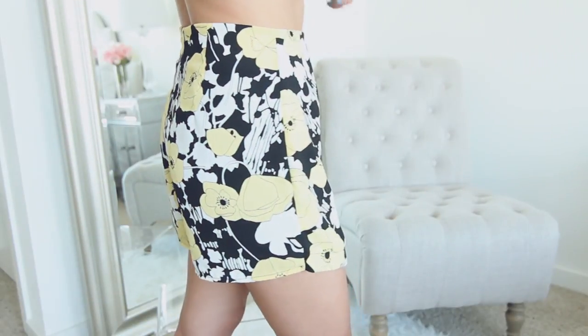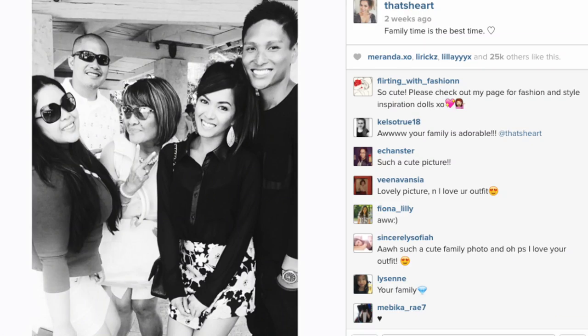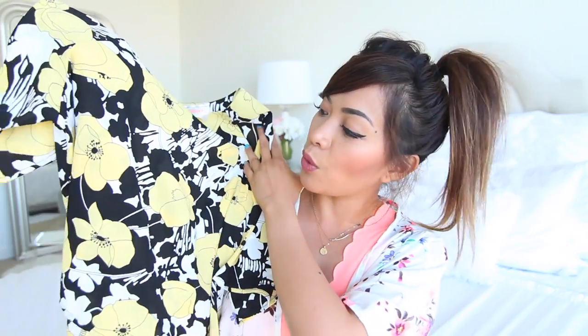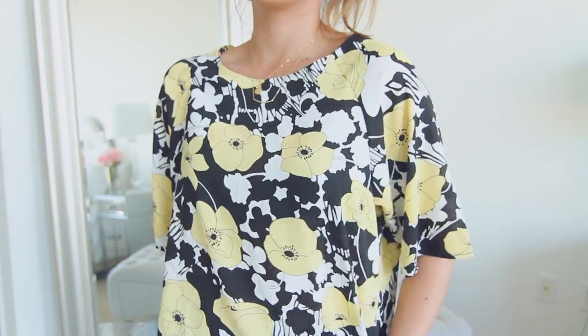Also from Daily Look is this floral top, which actually has a matching skirt. I don't think I'd ever wear them together though — I tried them together and felt like I was drowning in both pieces. I actually wore the skirt already and posted it on Instagram and a lot of you seemed to like it. The top I haven't worn yet but I'm excited to play around with it. Let me know in the comments what you guys would wear with this one.